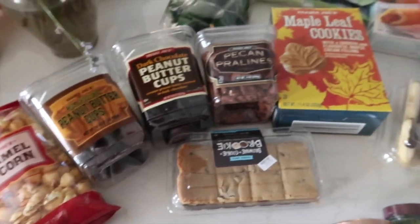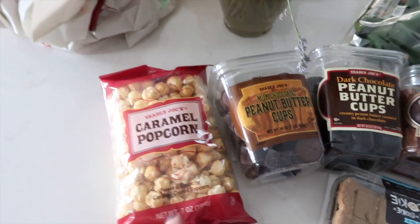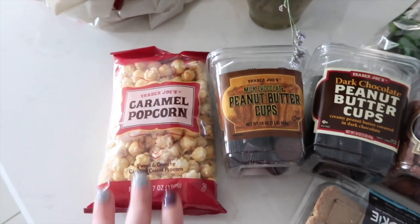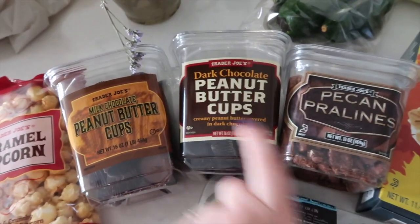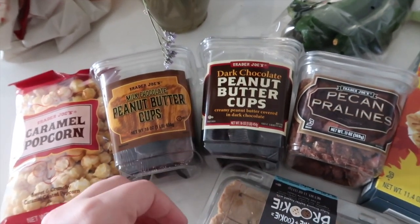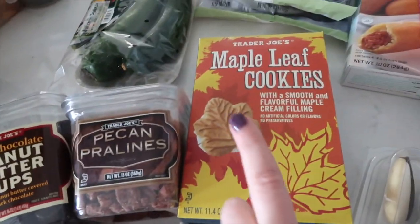And then we have the array of treats. Caramel corn — we already opened a bag and were munching on it on our 40-minute drive back, because that's how far Trader Joe's is from where we are. It was a little bit of an adventure, which is why we got so many different things. We also got milk chocolate peanut butter cups and dark chocolate peanut butter cups. Fun fact, I've never actually purchased peanut butter cups from there. And pecan pralines, maple leaf cookies, which I've never tried.